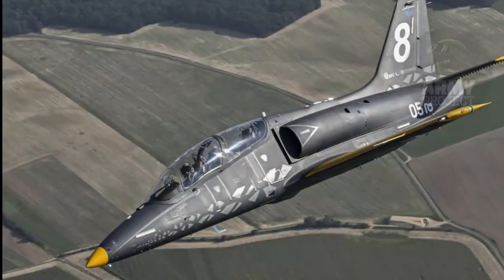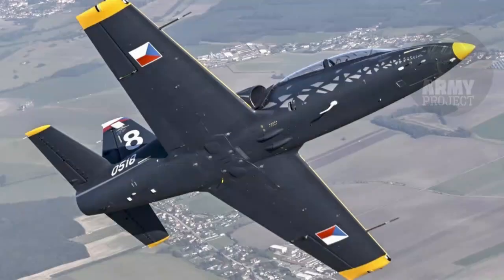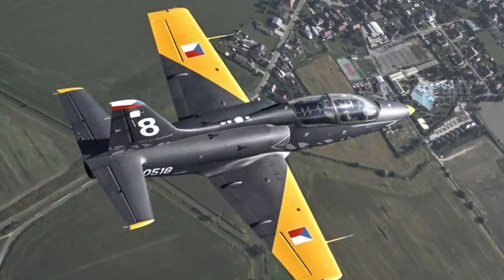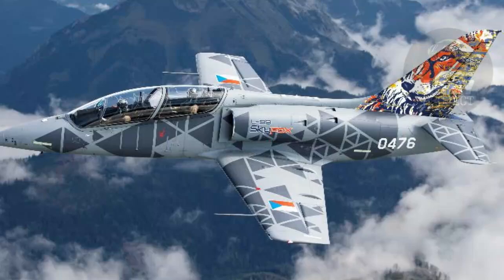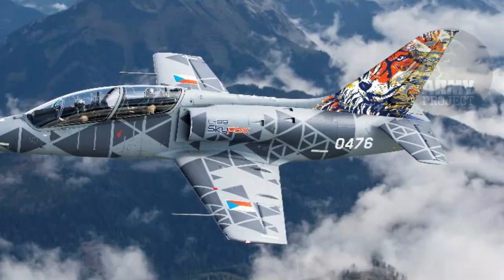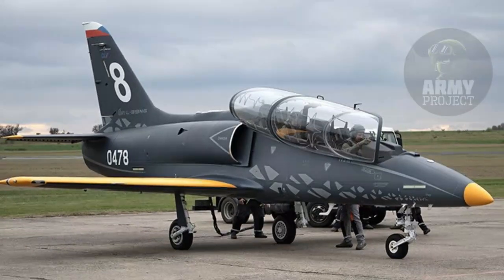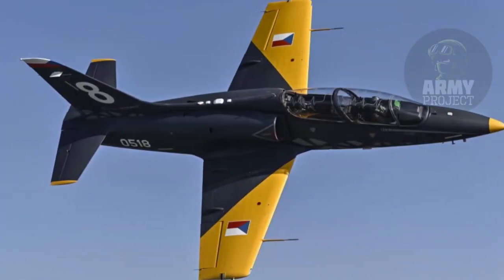At the core of the L-39 Skyfox is the Williams International FJ44-4M turbofan engine, capable of delivering approximately 16.89 kilonewtons (3,800 pounds) of thrust. This high-performance engine allows the aircraft to achieve a maximum speed of 900 kilometers per hour at an altitude of 6,000 meters, an operational ceiling of 11,500 meters, and a climb rate of around 23 meters per second, making it well-suited for advanced aerial training and realistic mission scenarios.